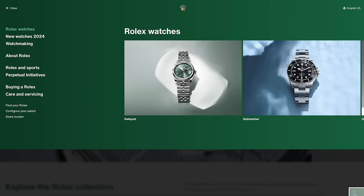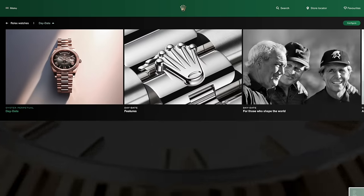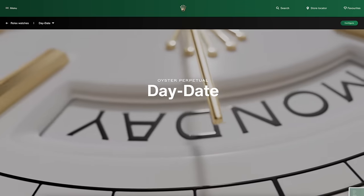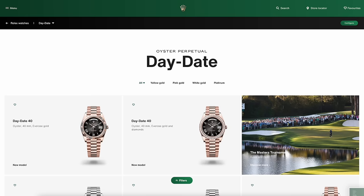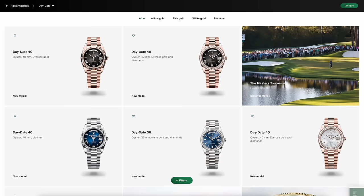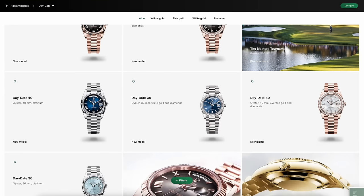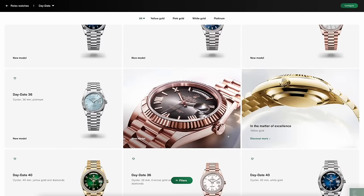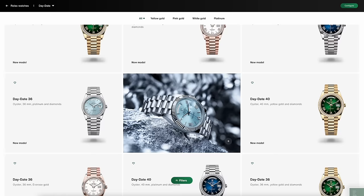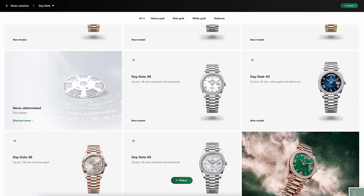Moving on to the Day-Date — a model I have no real connection to. But there are some gold ones in 36 and 40. It is a classic, the Day-Date — can't argue with that. There are some new ones in gold with different dials.